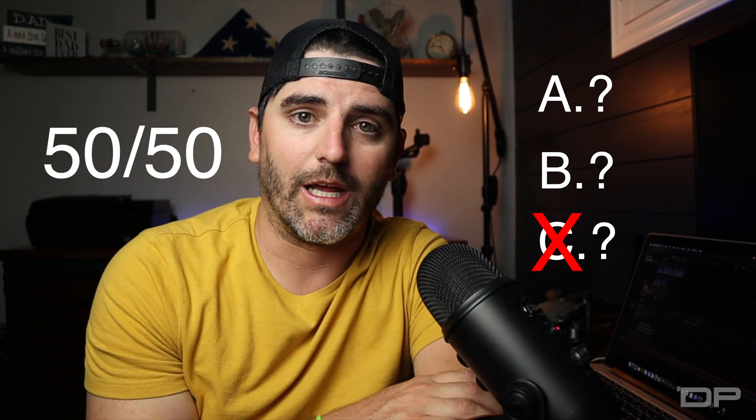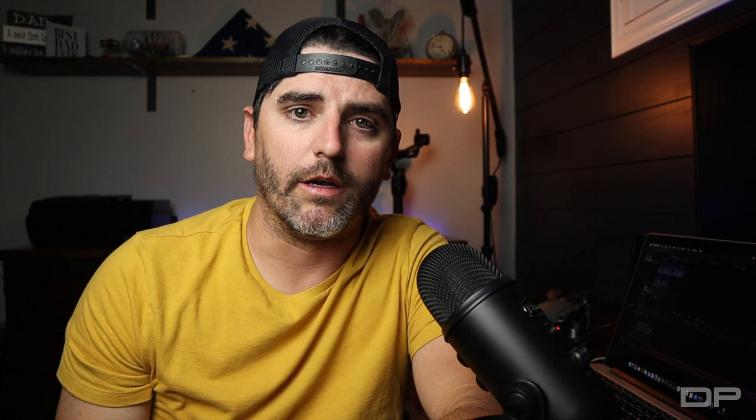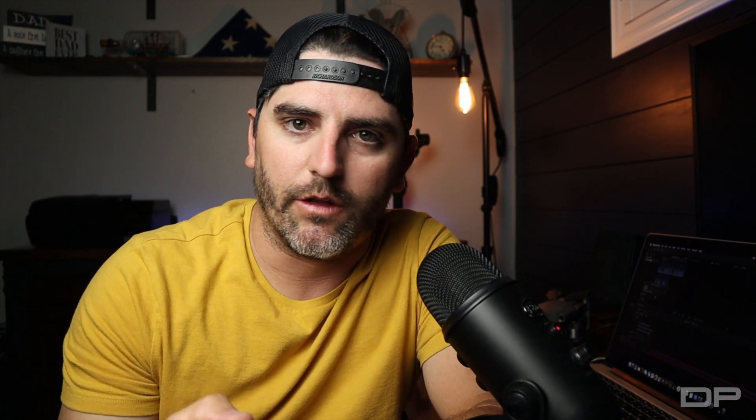Remote Pilot 101 sets a really good baseline knowledge for moving forward. For example, I would know why a question was asking something a certain way, and with that baseline knowledge, I could immediately rule out one of the three answers that was absolutely wrong. That's another thing about this exam — each question only has three answers. With some baseline knowledge and common sense, you can rule out the clearly wrong answer and then it's just a 50-50 shot. So I'd recommend Remote Pilot 101, but don't stress about going through each module multiple times.